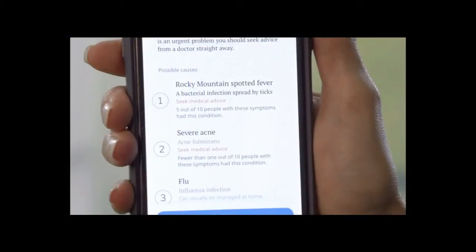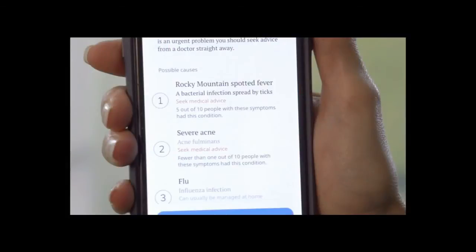I actually tested this. My brother had Rocky Mountain spotted fever years ago, and I was treated for Rocky Mountain spotted fever too. So I tested this — I put in the symptoms for Rocky Mountain spotted fever to see if it would actually come back with that. That's a fairly regional disease. And the three options it came back with were Rocky Mountain spotted fever, severe acne, or the flu. So it actually came back with that, which I was pretty surprised about.